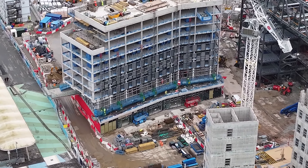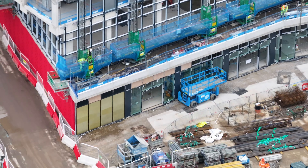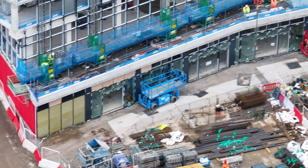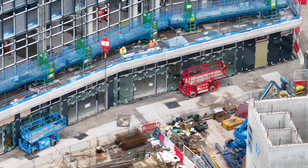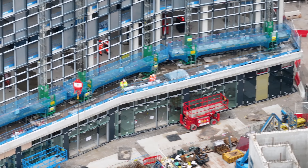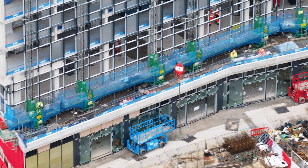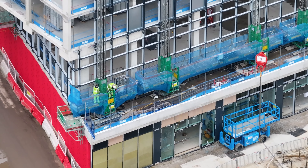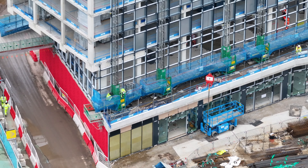Looking around at the hotel from this angle, again you can see a lot more glazing on the bottom, and these little lifts outside of the building itself, the blue rails around. They'll put the frames on the outside.